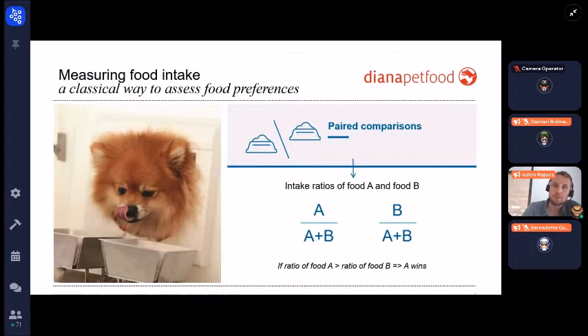To assess food preferences in pet food, the idea is to give two bowls to the dogs — you can see them quite enjoying the food. We record the intake of the two bowls and calculate an intake ratio: food A divided by A plus B, and food B divided by A plus B. If the ratio of food A is higher than food B, then product A is the winner.